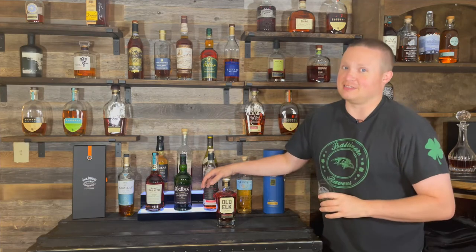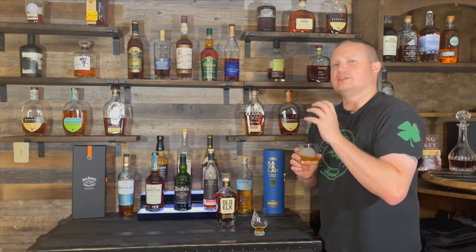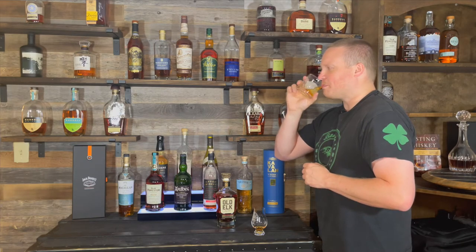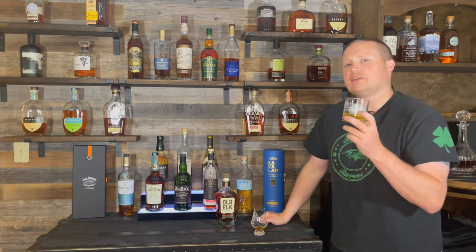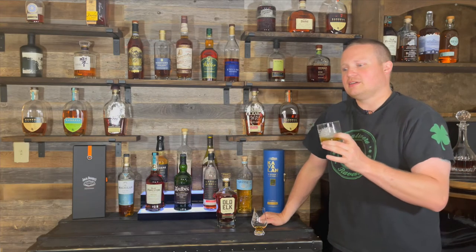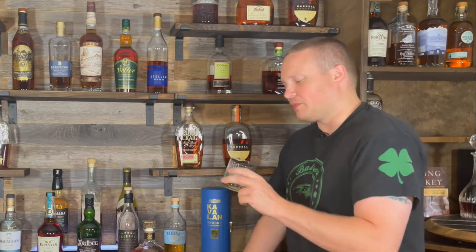Let's try it on the rocks and see if that's any different. Pretty much the same nose on the rocks — mostly a kind of oaky smokiness. On the rocks you get a lot more cherry up front, a little bit less of the caramel. You still get the wood and the smokiness, but more cherry, less caramel on the rocks. And you get a lot more of the oaky woodiness up front on the rocks.